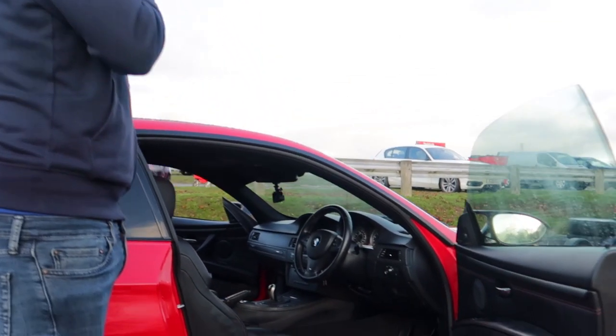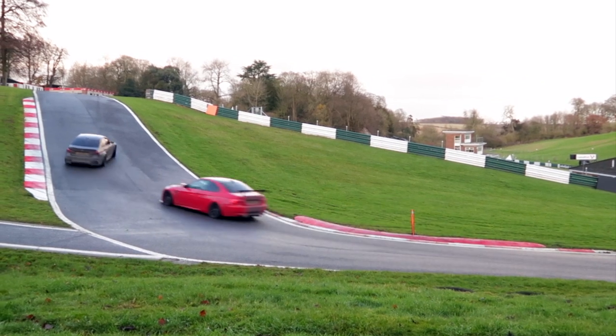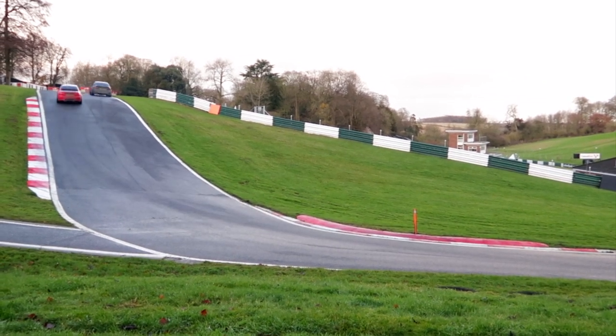Let's take it out and see what this thing can do. It's a pretty damp track today and to be fair, in a rear-wheel drive M3, I think that's going to be a lot of fun — so hopefully we get some unintentional sideways action today.